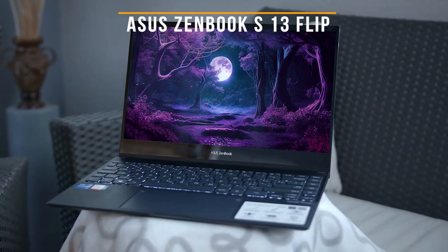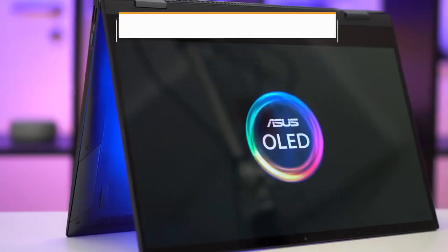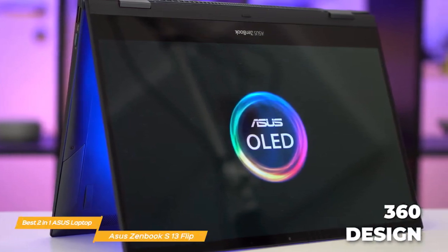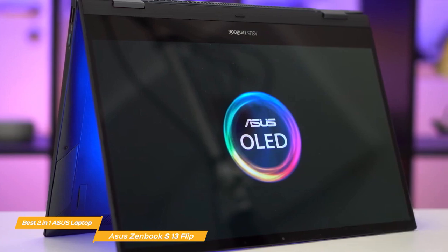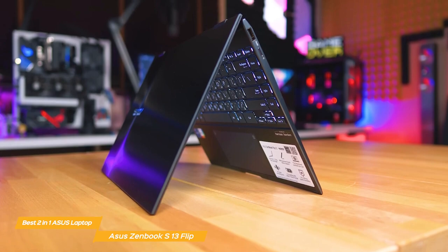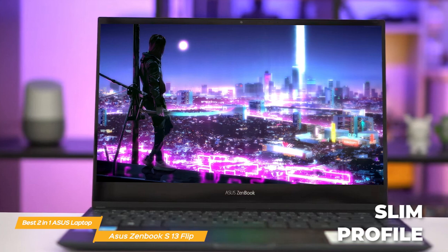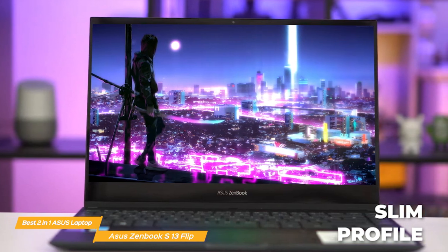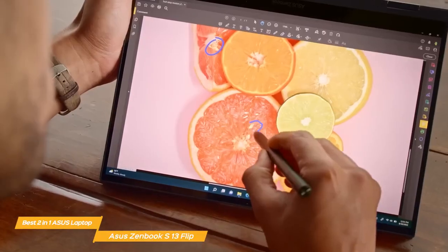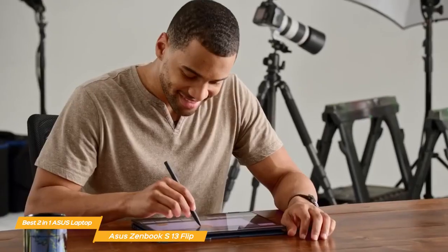Last on my list is the Asus ZenBook S13 Flip, my choice for the best 2-in-1 Asus laptop. The ZenBook S13 Flip stands out for its flexible 360-degree design combined with a suite of other high-quality features. One of the first things you'll notice is its elegant design — with a slim profile and a stunning finish, it looks and feels premium while still remaining lightweight at just 2.4 pounds, making it perfect for on-the-go use, whether you're a student, a creative professional, or just someone who needs a reliable device for everyday tasks.